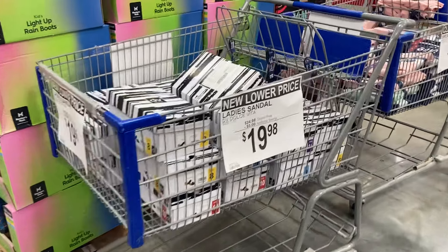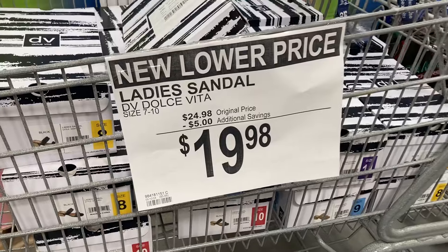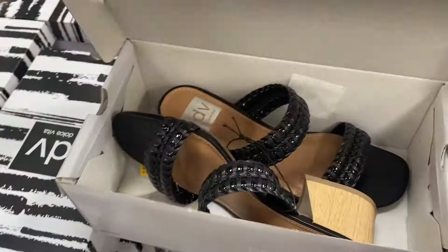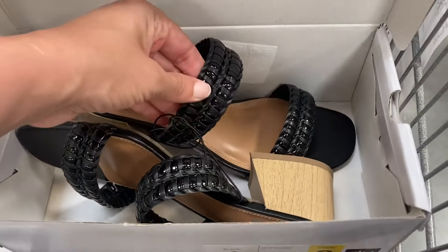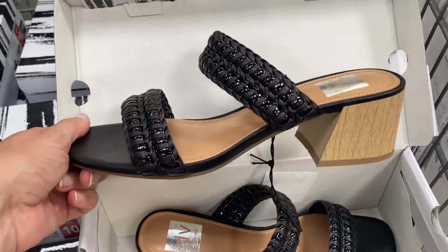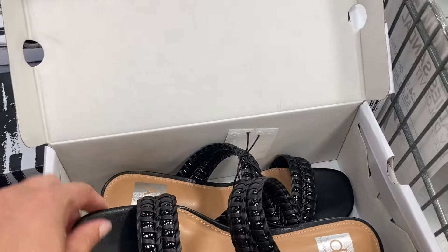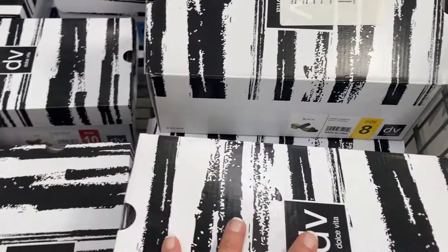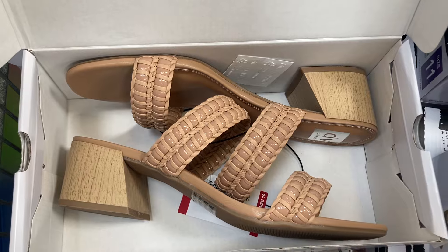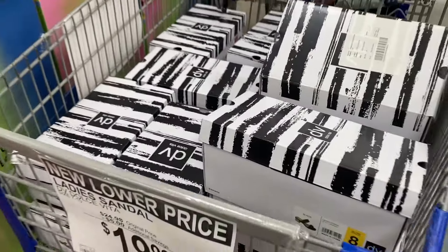Over here in this basket they have ladies' sandals for $19.98, they're the Dolce Vita brand, sizes 7 through 10. Let's open the box and see what these look like — oh, these are actually really pretty. I love the black with the double strap and the nice chunky heel. These are super cute. I'm also seeing this tan pair, really cute for summer — pair that with a nice dress for date night.